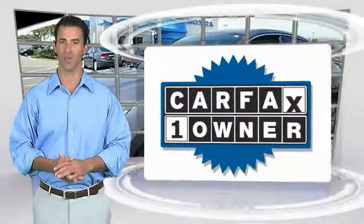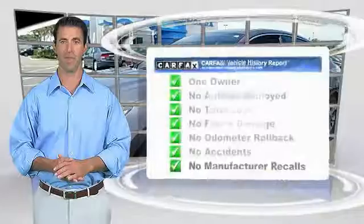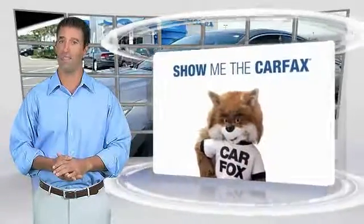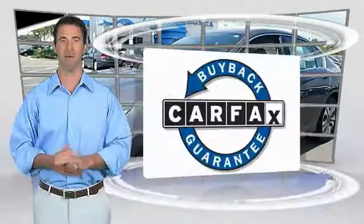This is a one owner vehicle with the Carfax vehicle history report. Be sure to find a complimentary copy of this report online or contact the dealership. This vehicle qualifies for the Carfax buy back guarantee.